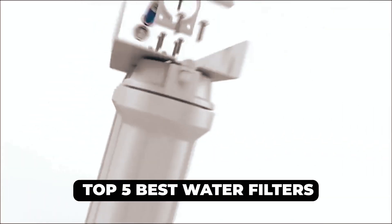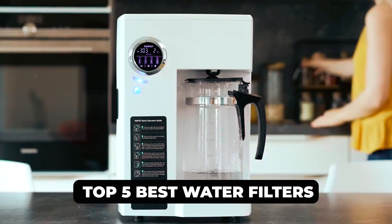Hi there! In today's video, we will showcase the top 5 best water filters you can buy this year. Let's start!